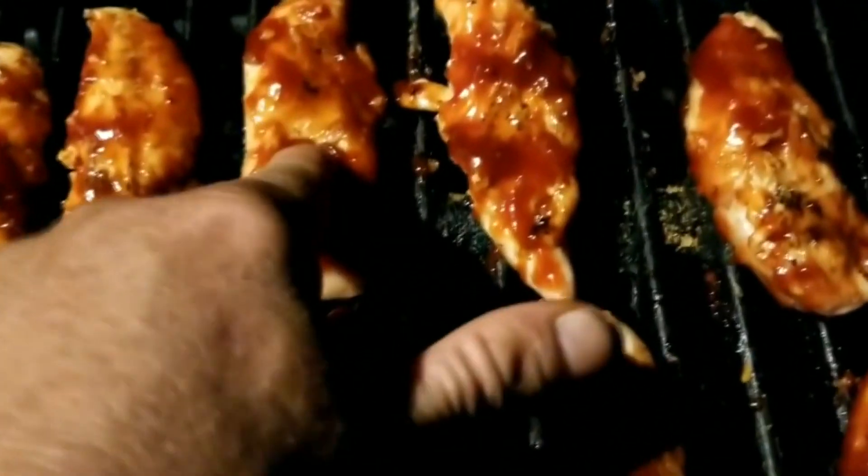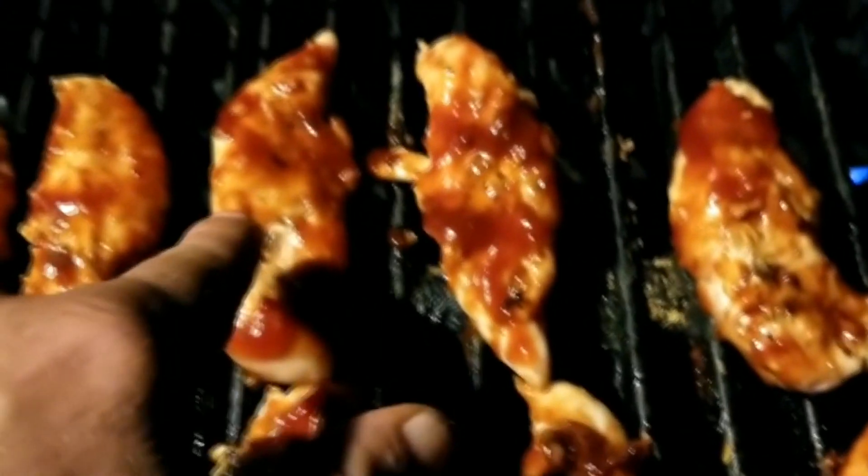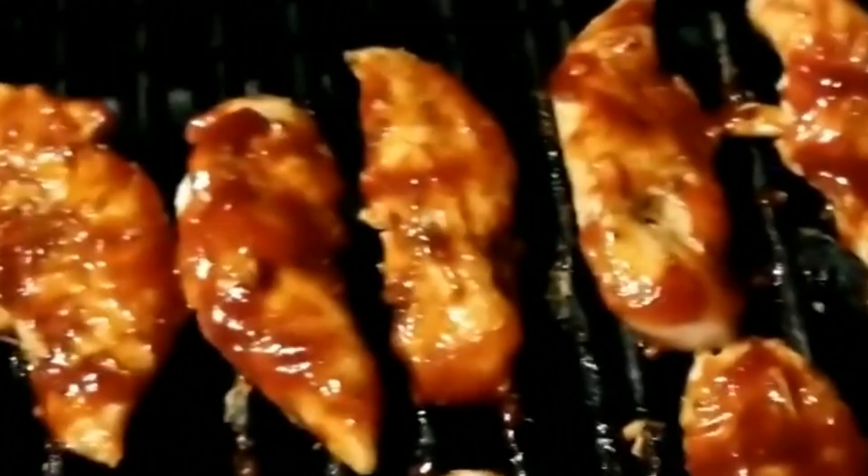You take your finger and press down, and there's a little bit of firmness but not too much — it gives a little bit. That tells you your chicken's right around 155 to 160 degrees. That's how you gauge it.